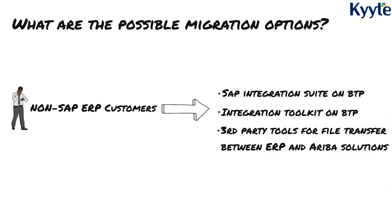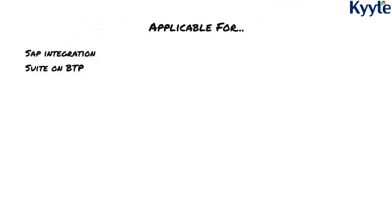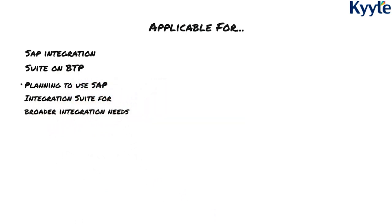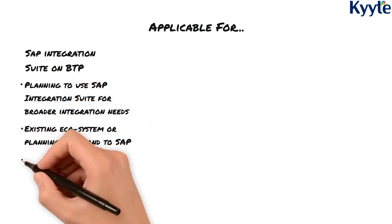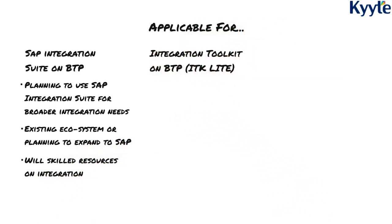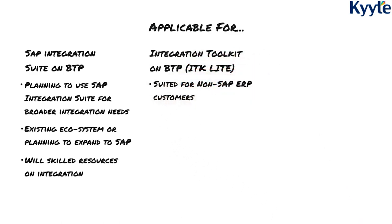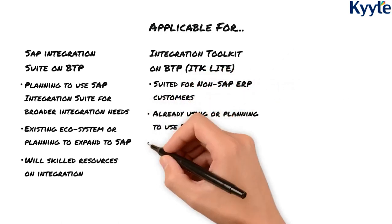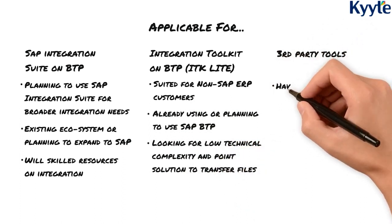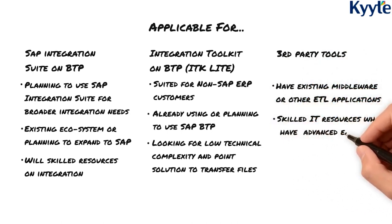Now let's take a closer look at these migration options. SAP Integration Suite on BTP is applicable for customers who are already using or planning to implement SAP Integration Suite for a wide variety of integration needs beyond Ariba ITK. This provides the capability to do custom integration to meet business requirements, however it requires resources who are skilled in integration. Integration Toolkit on BTP, also known as ITK Lite, is applicable for customers who have non-SAP ERP, are looking for a low-complexity solution, and want to move from SAP Ariba ITK to prevent any disruption due to end of support. Third-party tools is applicable for customers who have other middleware or ETL/file transfer tools that could potentially replace SAP Ariba ITK and have a skilled IT support team to develop this integration.